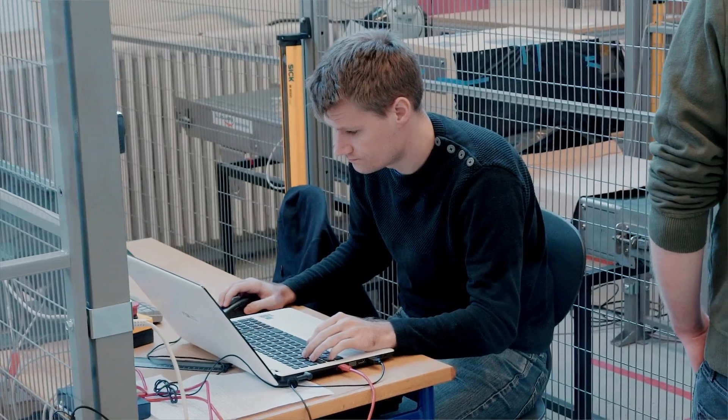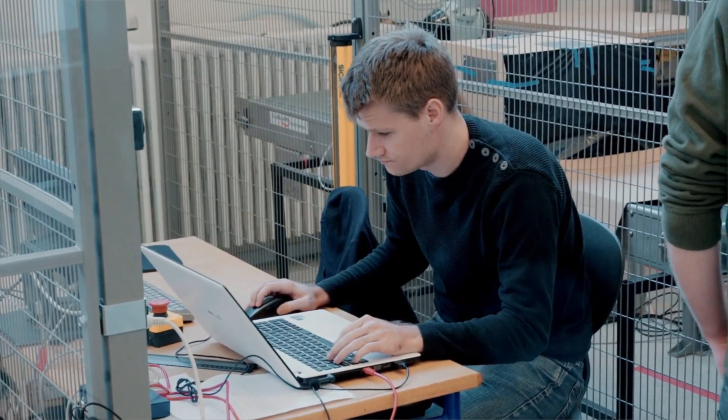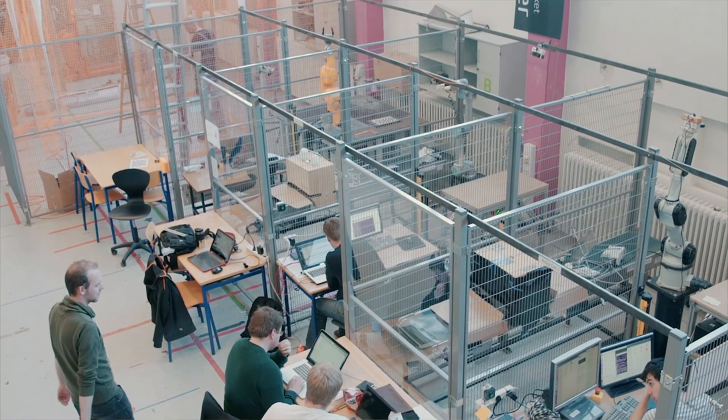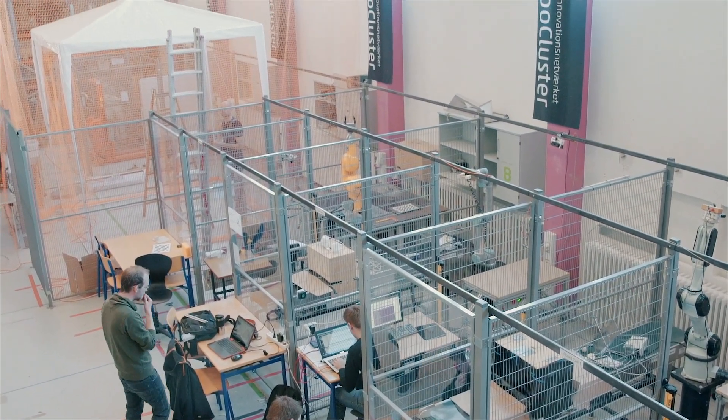A very strong thing about the university here in Odense is that they are actually producing robot engineers. The ability to get the manpower with the correct and very specialized knowledge about robotics is a very strong incentive for us to stay in Odense.